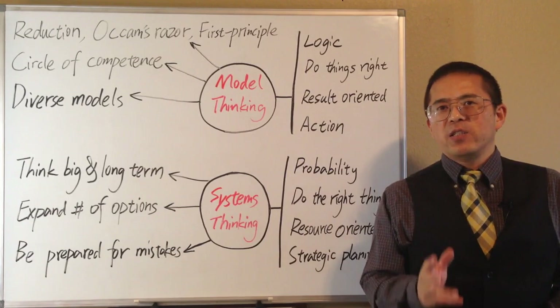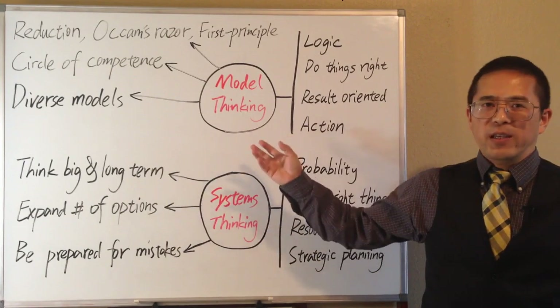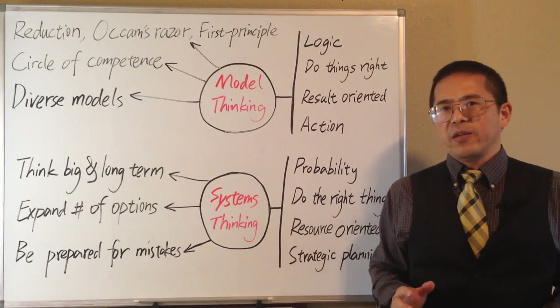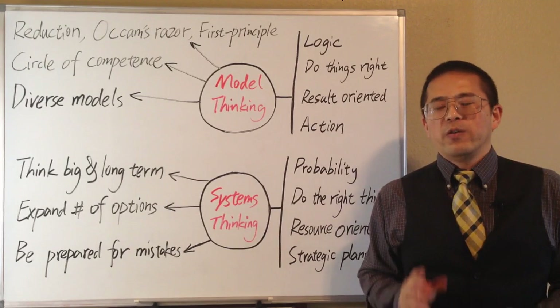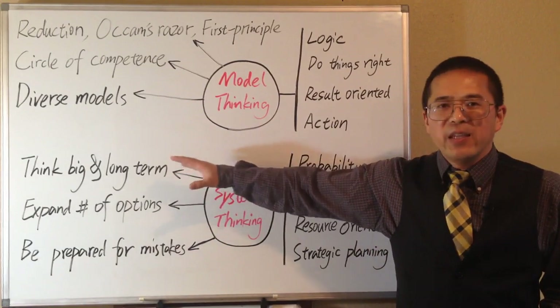In order to understand the world better and make better decisions, in addition to model thinking, we need system thinking. By using system thinking, we can summarize three key principles for good decision making. The first principle is: think big and long term.